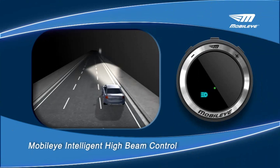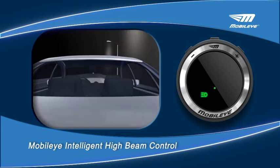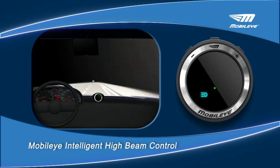When driving at night with high beams activated, as soon as the Mobilize system detects oncoming traffic or sufficient road lighting, it automatically dims the high beam lights. Once those external light sources disappear, it automatically raises the lights again. At any time, the driver can override the intelligent high beam control via the high beam lever.